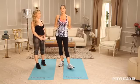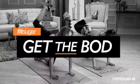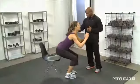Gwyneth Paltrow has worked out with trainer Tracy Anderson and her team for six years, six days a week, and is always raving about them. She credits Tracy and her team for getting her bum into tip-top shape. Join FitSugar as we go one-on-one with celebrity trainers as they show us how to get the bod of their famous clients.